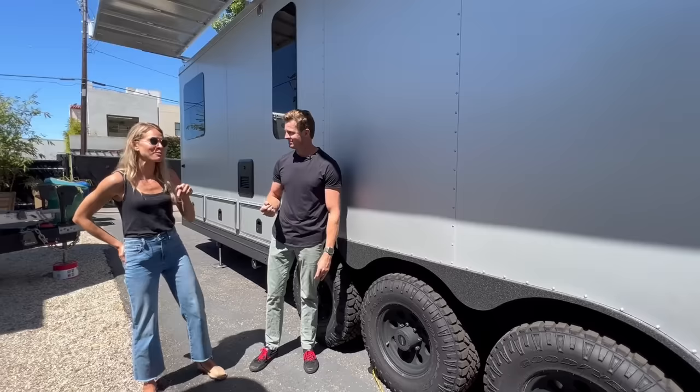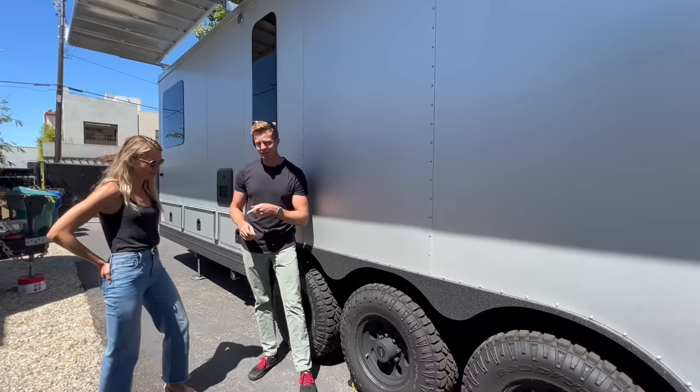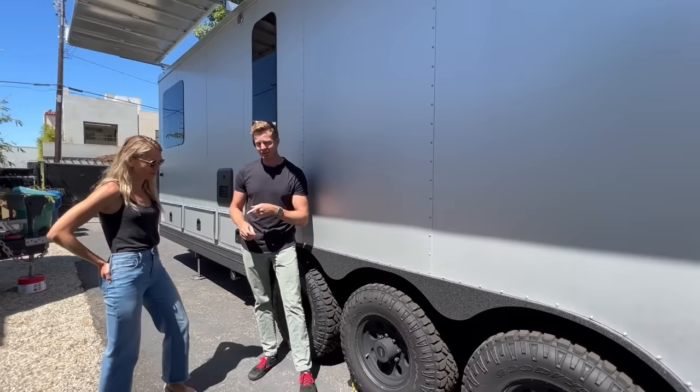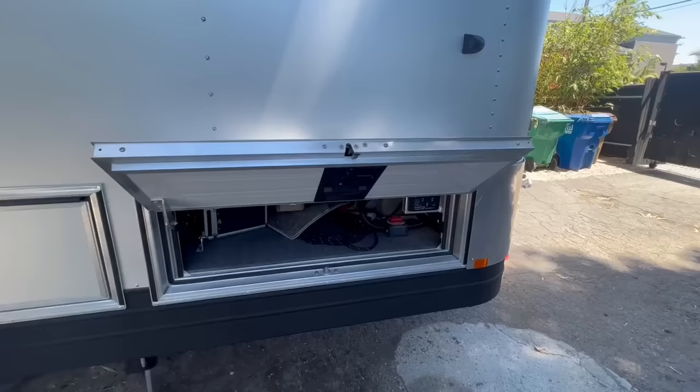This is a heavy unit — it starts around 14,000 pounds and you can go all the way up to 20,000 pounds with the GVWR. We're going to do a teaser tour of our RAM 4500 diesel truck specifically outfitted for towing this unit, which we'll show at the very end of this video.